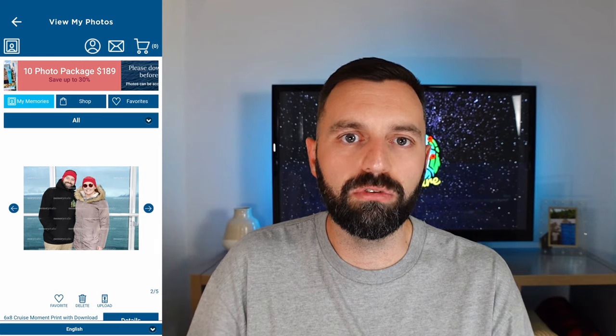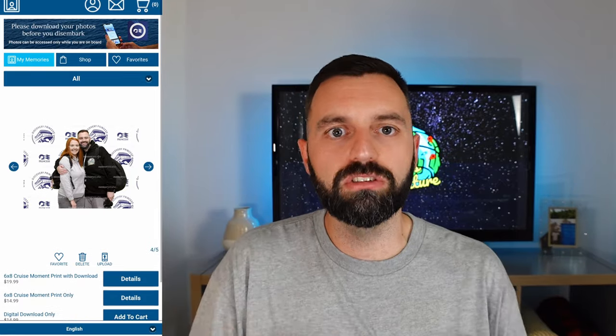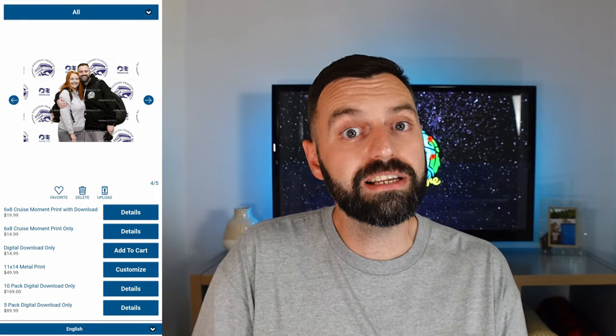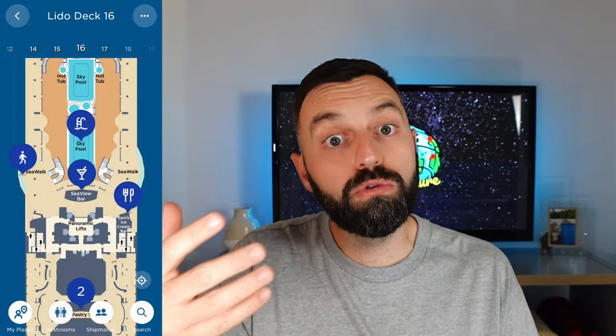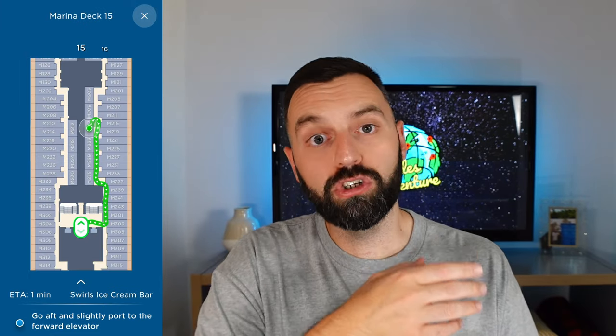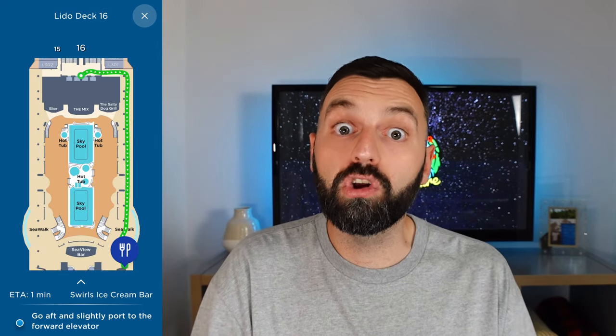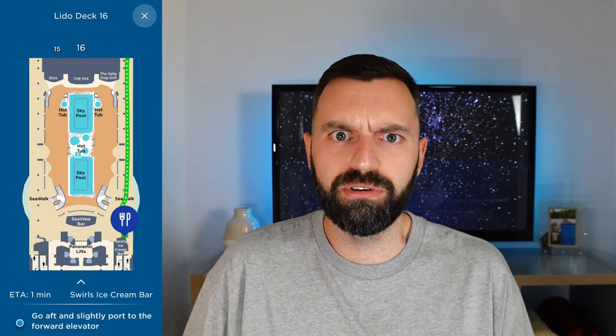You can also view and purchase professional photos taken around the ship — things like Gala Night or backdrop photos. Then there's the Ocean Compass on board, which has a few extra features compared to pre-boarding: it shows where you are on the ship right now. So if you're in your cabin and fancy Gigi's Pizza, you can click on it and it'll show you the route, like Google Maps giving you a line and directions. Really handy if the ship's too big and you easily get lost.